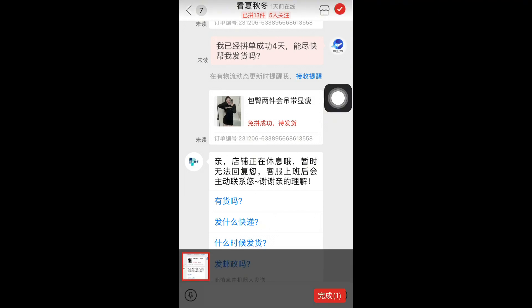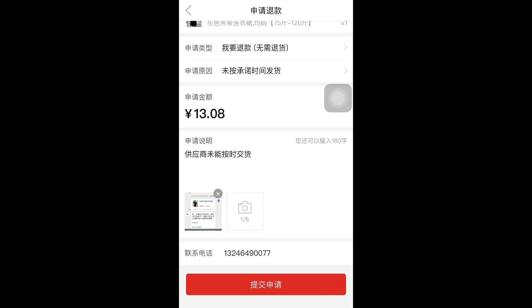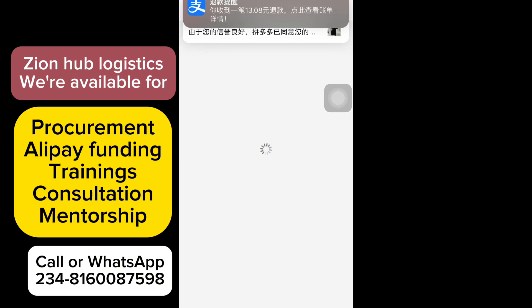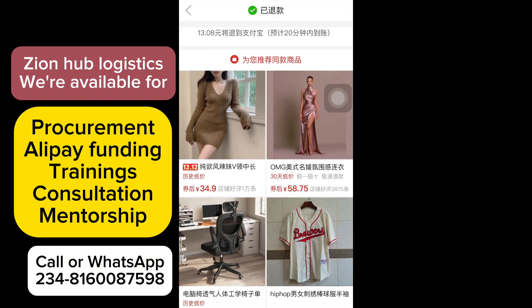Click on the red icon and select it — make sure it is selected. Click on the red icon again and the item will be successfully uploaded. Then click the final red button and your application is submitted successfully. You can see the notification from Alipay that the money has been refunded.